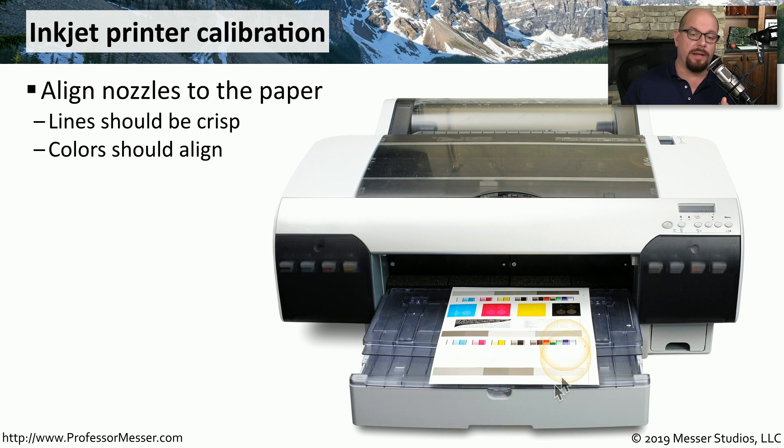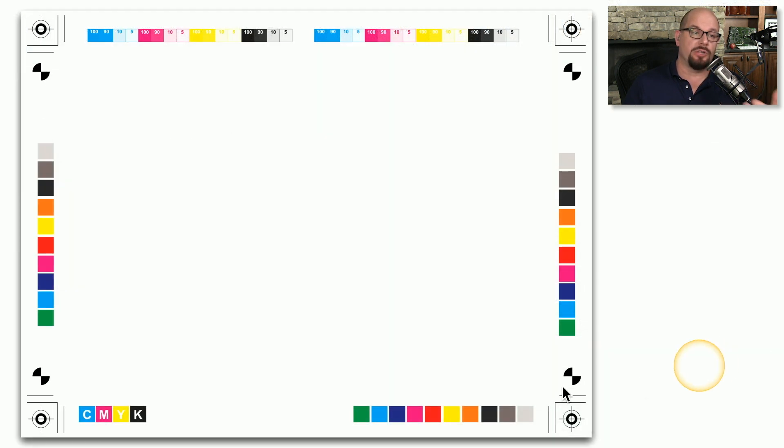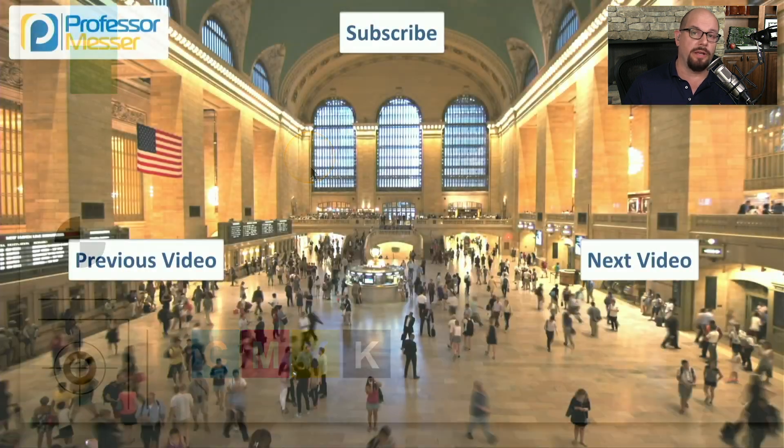This calibration process will print some test images that will help you determine if all of the colors are aligned properly, and it will make sure that all of the lines and other images are sharp and crisp on the page. There's usually a calibration option that you can access by using the menus on the printer itself, and it will print a page without having any type of system connected to it or having to send a particular print job to the printer. You should be able to look at the alignment page, make sure all of the lines look crisp, and make sure that all of the colors are lining up with each other with no overlap. You may have to look carefully to see that all of the colors are printing properly and that there's no misalignment on the page.